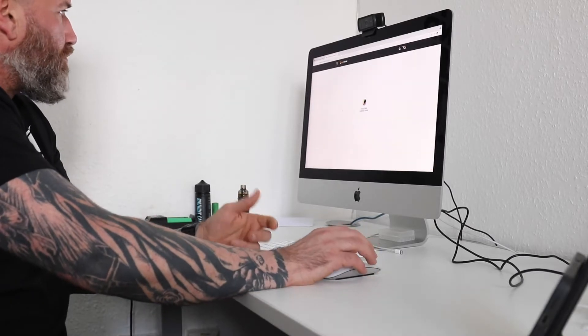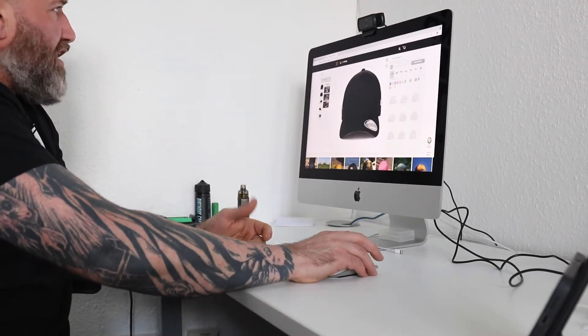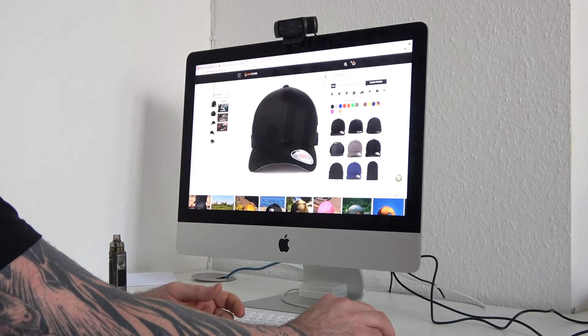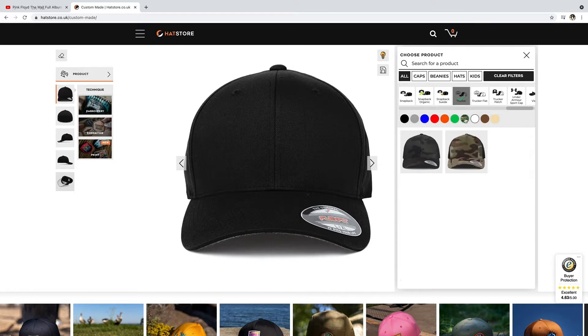I'm just about to order a new cap, a new Tim Marner cap from the Hat Store, and on it you can actually design your own cap. So I decided to get a new trucker, and I think I'm going to go for a camo number.